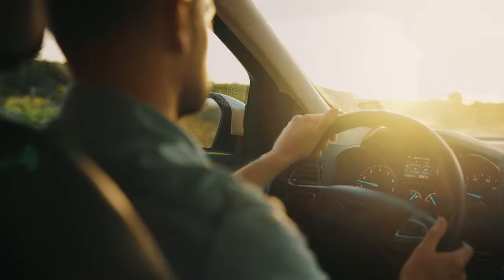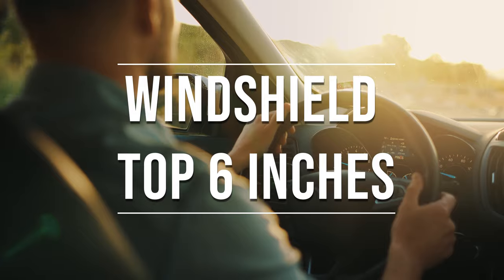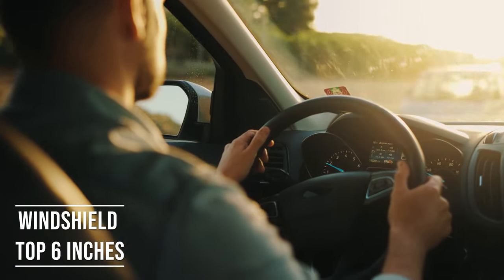Firstly, if you're driving a sedan in Massachusetts, you're allowed to tint the top six inches of your windshield. This rule is there to ensure you have clear visibility, which is crucial for safe driving.